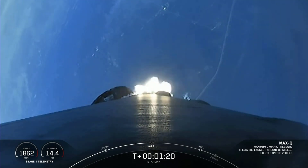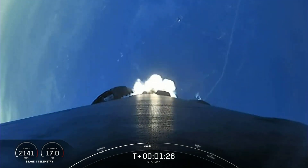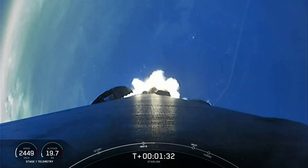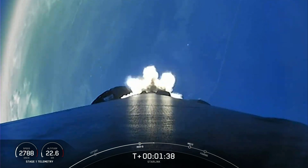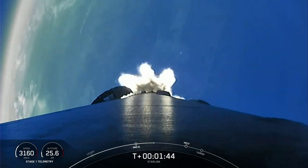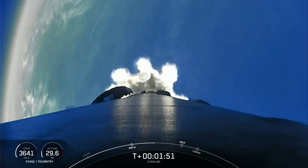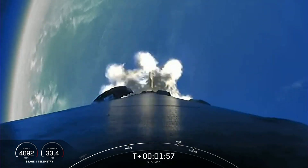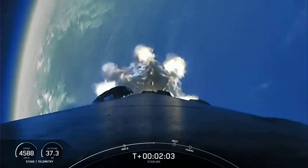We will have three events happening in quick succession in just a few minutes. First, we will have main engine cutoff, followed by stage separation, and second engine startup one. Main engine cutoff, or MECO, is where all nine of the Merlin 1D engines will shut off to slow the vehicle down in preparation for stage separation. Stage separation is where the first and second stages will separate, with the first stage starting to make its way back to Earth for landing, while the second stage continues on to second engine startup one, where the single MVAC engine on the second stage will light up and propel the second stage, along with our Starlink satellites, to their targeted orbit.